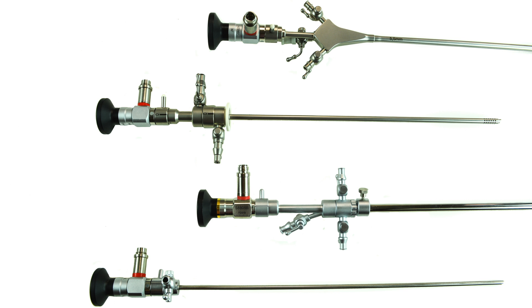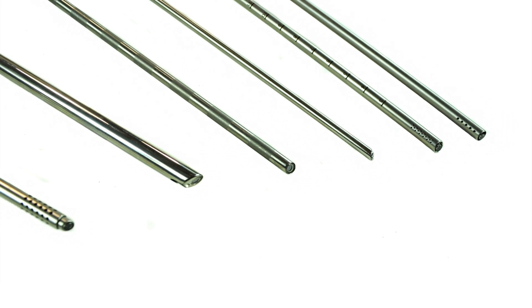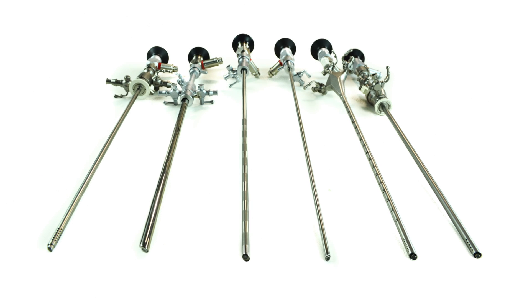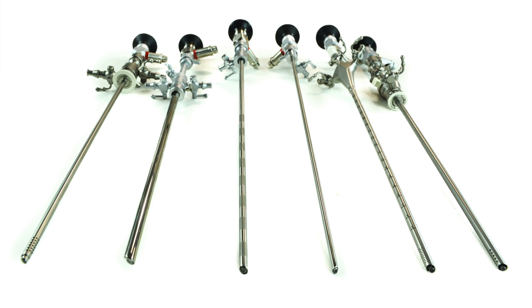AED's hysteroscopy instruments are manufactured to give the patient and surgeon the best experience possible. We carry state-of-the-art hysteroscopes, sheaths, forceps, and accessories manufactured from the highest quality stainless steel.